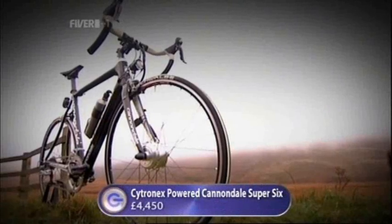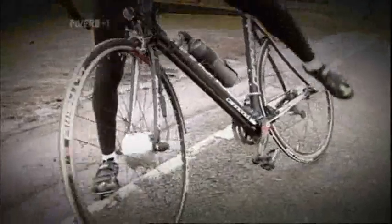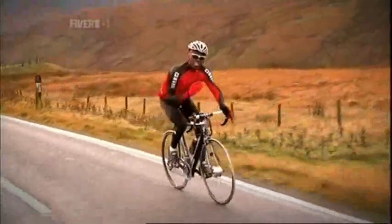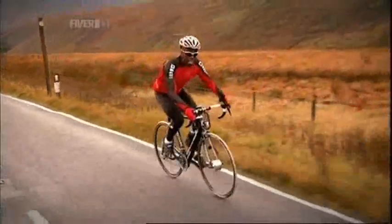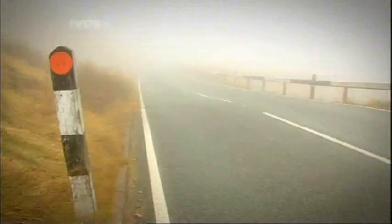Electric bike specialist Cytronics agreed to put together a special new electric road racer just for me. They'd added their electric power assistance to a top-of-the-range carbon-fibre Cannondale Super 6, and at just 12.9 kilos, I reckoned it was the world's lightest electric road bike. The Cytronics system is designed to provide ultra-lightweight and discreet assistance to cycling. This water bottle is in fact a 2-kilogram battery that powers a motor on the front wheel. It can give you 180 watts of extra power when you need it. So if I'm cycling into a headwind or up an incline, I just press the boost button and it really does make all the difference. The assistance can be used up to the legal limit of 15 miles per hour, and I was definitely going to need the help — up ahead lay my hill climb challenge on Holm Moss in Derbyshire.